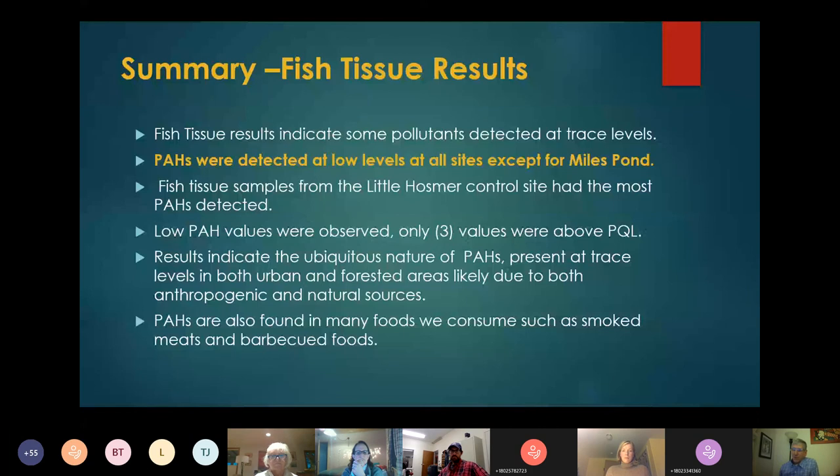Once a value is above the practical quantitation limit, you have confidence that that contaminant is even present. Before that, the data might not be used or it's given a qualifier as a J. What we did learn is that PAHs — which most programs don't normally even analyze for, because fish generally will get rid of PAHs very quickly — were detected. They don't bioaccumulate.